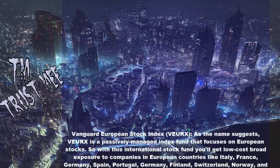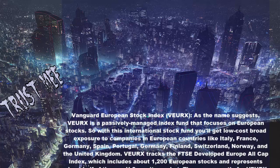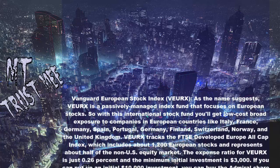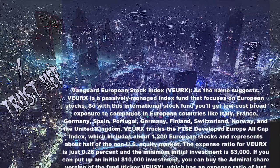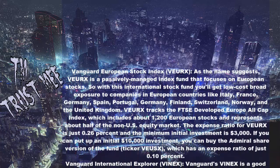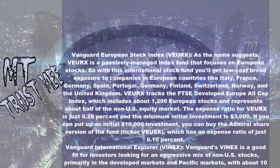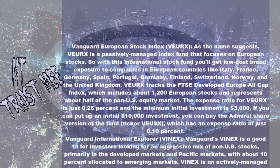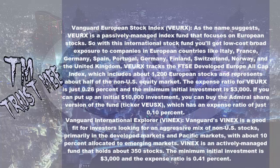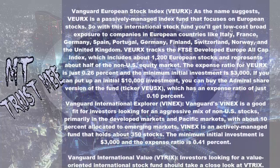Vanguard European Stock Index (VIRX): VIRX is a passively managed index fund that focuses on European stocks, providing low-cost broad exposure to companies in European countries like Italy, France, Germany, Spain, Portugal, Finland, Switzerland, Norway, and the United Kingdom. VIRX tracks the FTSE Developed Europe All Cap Index, which includes about 1,200 European stocks and represents about half of the non-U.S. equity market. The expense ratio is 0.26% with a minimum initial investment of $3,000. Investors who can commit $10,000 can access the Admiral share version with an expense ratio of just 0.10%.